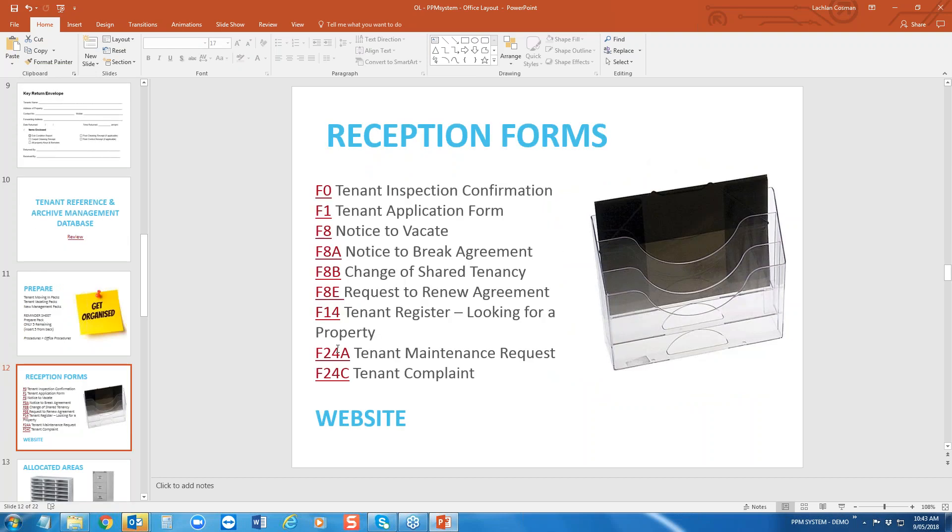The next important area is your reception forms. You should have these at your front counter — you can have a display stand similar to the image shown. I'd also recommend having a link on your website. These cover all the different scenarios where a tenant can make an inquiry.